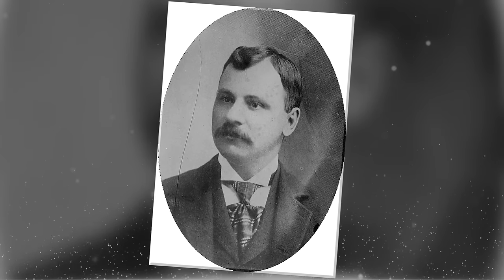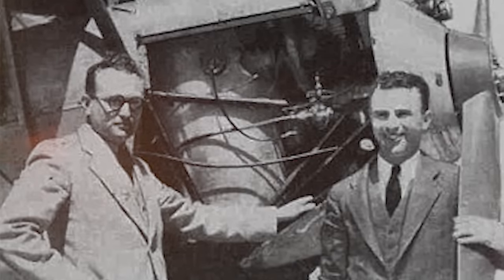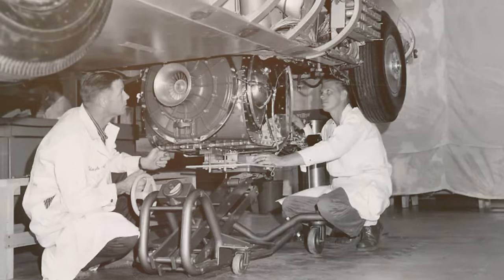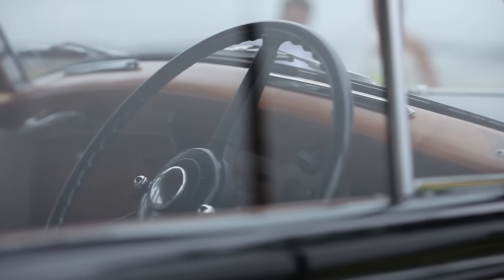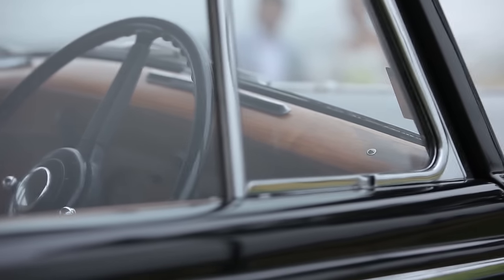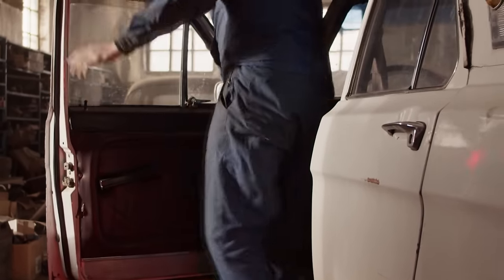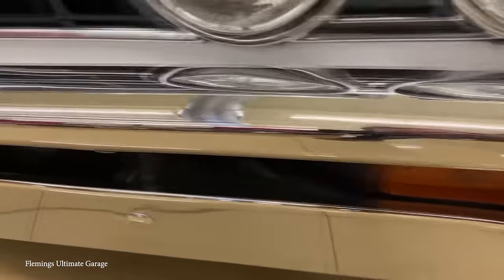Bessler had built and flown a steam-powered airplane in 1933. He also bought the remains of the Doble Company when it went defunct, continuing to tinker with steam well into the 1960s. In 1969, General Motors Research Labs invited Bessler to collaborate on a new project. The automaker gave him a 1969 Chevelle and a list of parameters to hit with a steam power plant in the car. Seven months later, Bessler delivered the SE-124 to GM. From the outside, there are only a few clues as to what powers the car — a small cap on the right rear quarter labeled 'water,' and cooling vents cut into the hood and both front fenders.